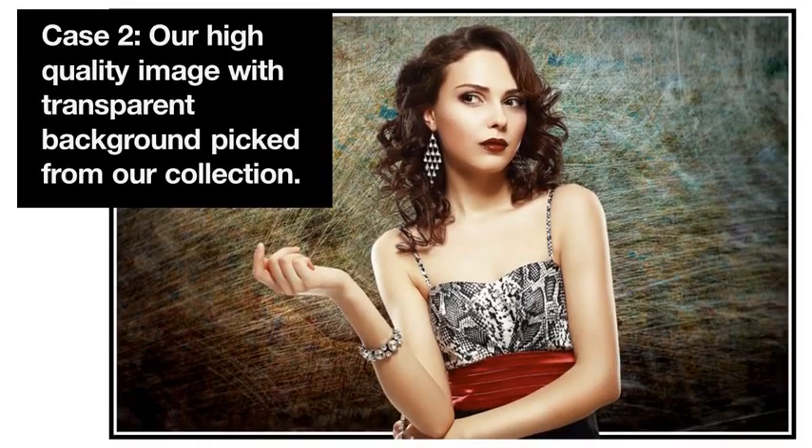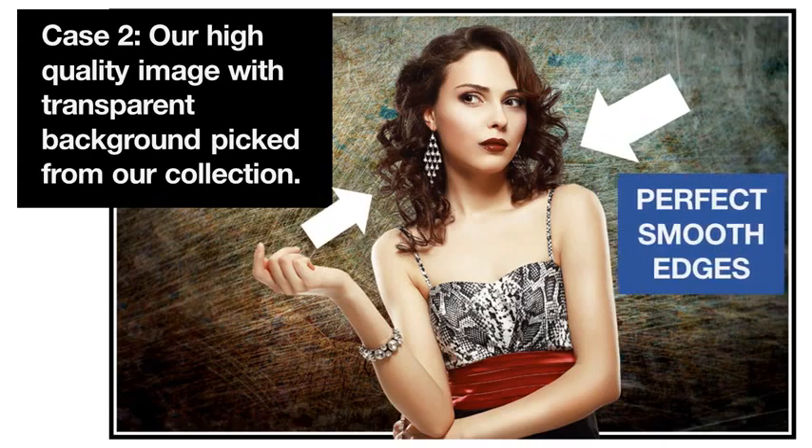Our collection of images with transparent background is crafted individually to perfection, giving them the best quality with smooth edges even in the most complicated images. Our designers have spent countless time making these photos to flawless quality.